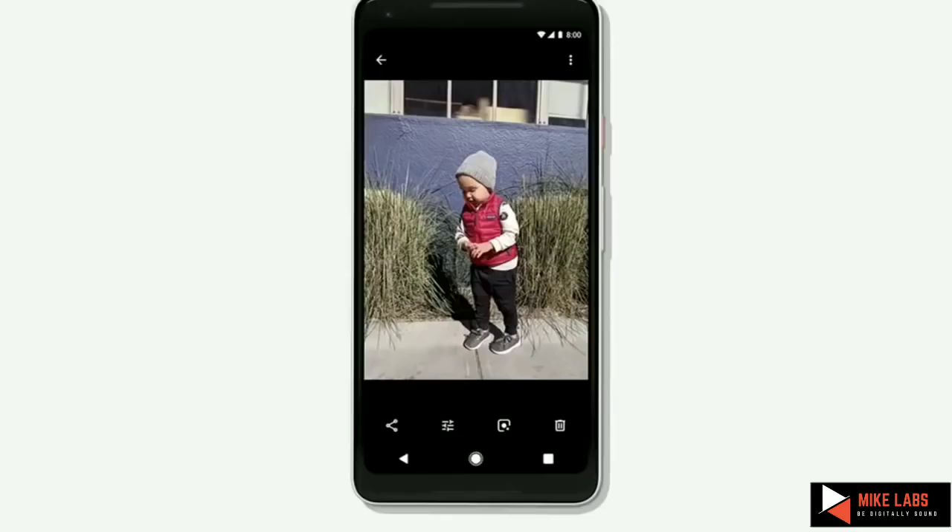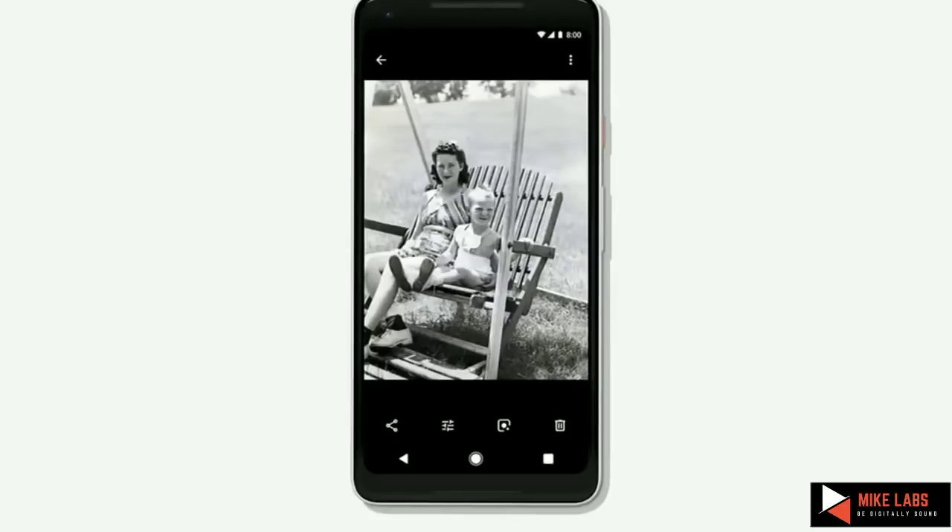AI can also deliver unexpected moments. For example, if you have this cute picture of your kid, we can make it better — drop the background color, pop the color, and make the kid even cuter. Or if you happen to have a very special memory, something in black and white — maybe of your mother and grandmother — we can recreate that moment in color and make that moment even more real and special.